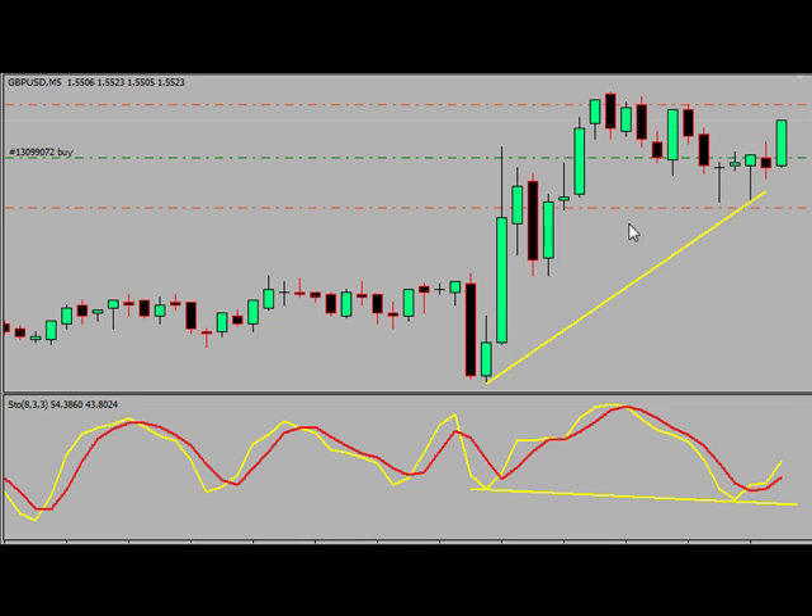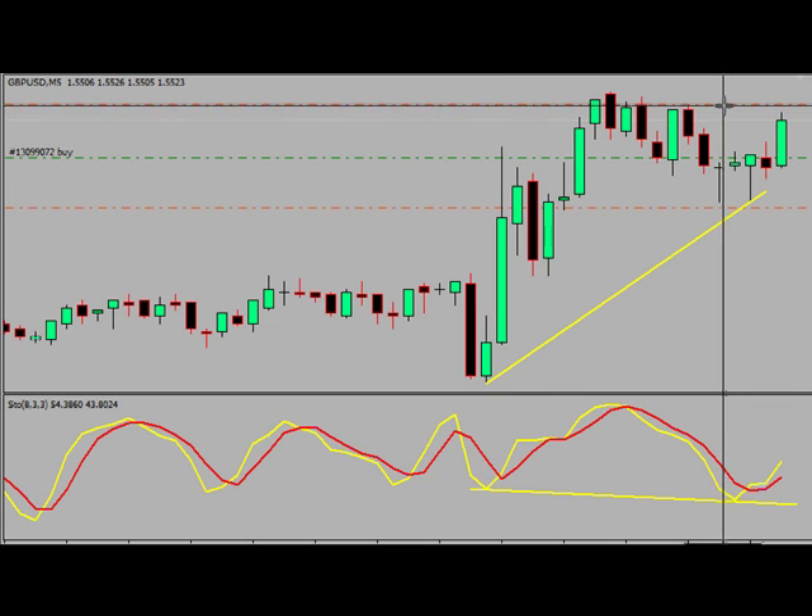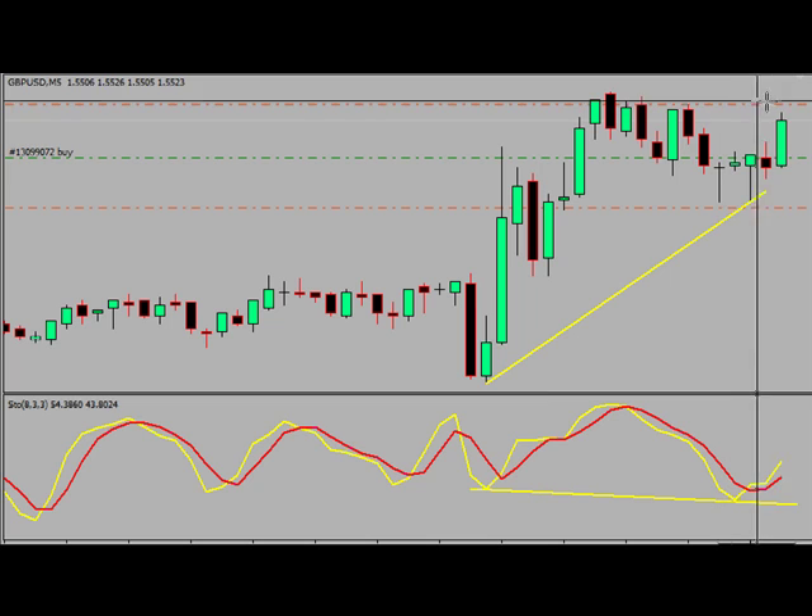Hopefully this gray background — I'll have to see what it looks like on the blog, it might not be very good — but we're four, five pips away from getting our profit target here. We're going to get out at 55.29 on the pound/dollar.